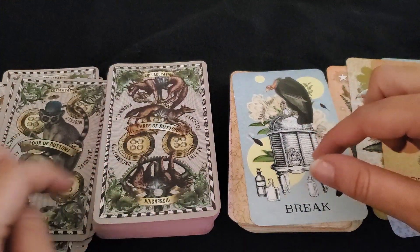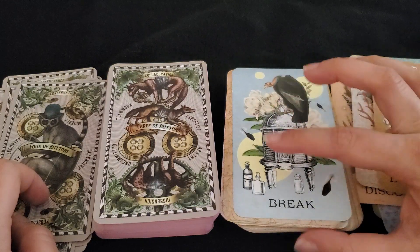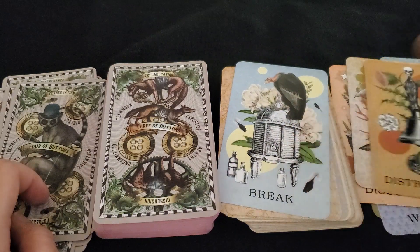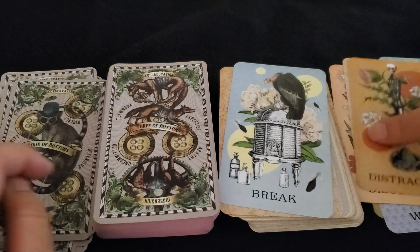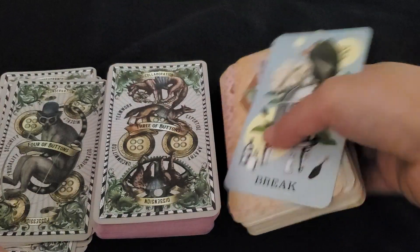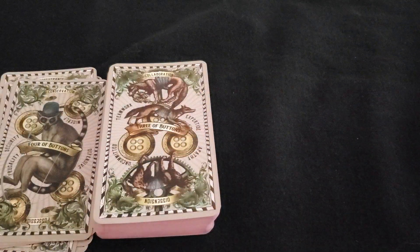I actually shouldn't be showing all of this because I want to do a video where I talk about what decks go well with Coastal Curiosities — only because I just finished a giveaway and want to talk about that. But yeah, that's mainly why I decided to invest in the Five Cent Tarot.